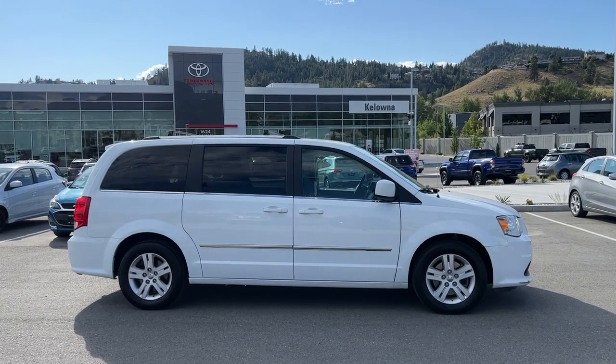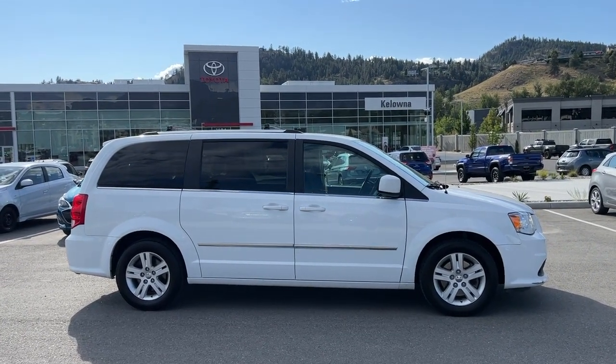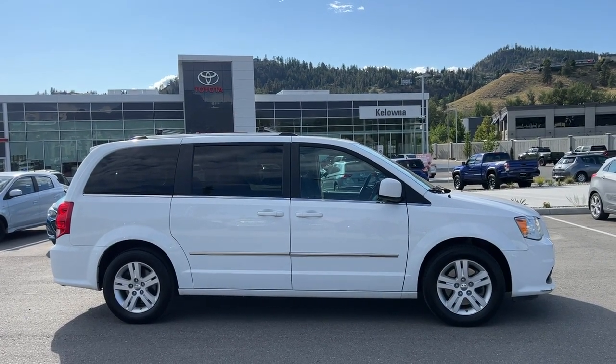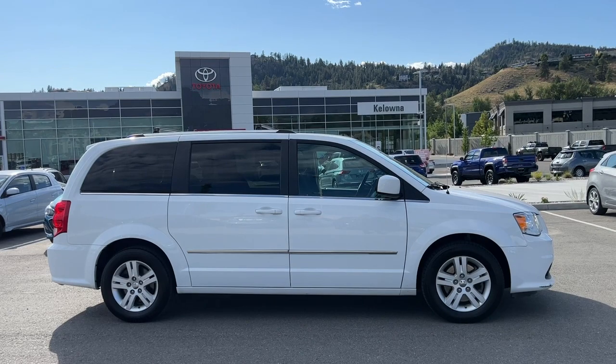Welcome to a video walk around from Kelowna Toyota. We are located at 1624 Kerry Road in Kelowna, BC, Canada, right here in the heart of the Okanagan. Today we're going to check out this 2016 Dodge Grand Caravan Crew.